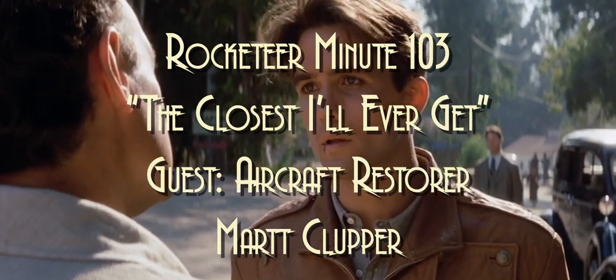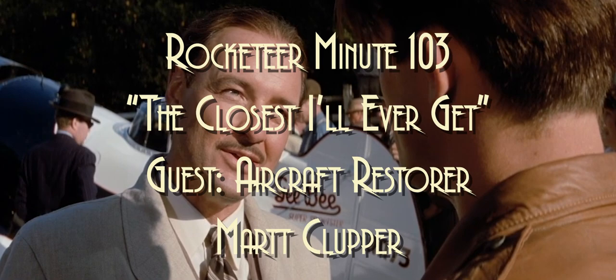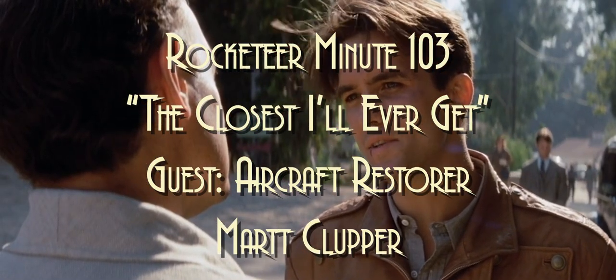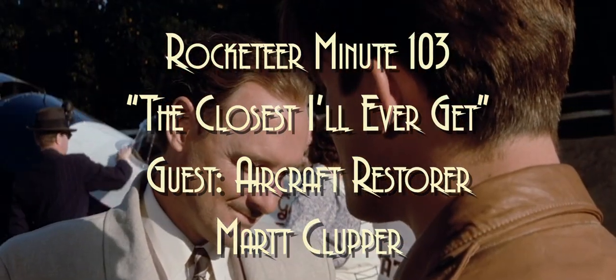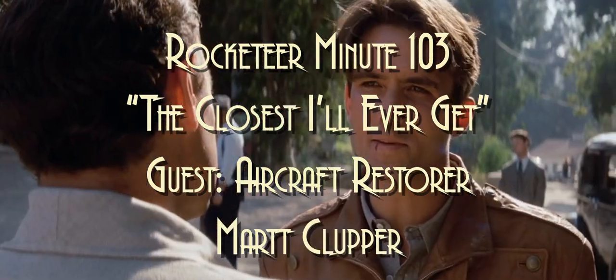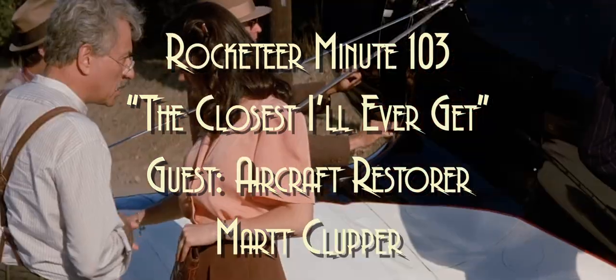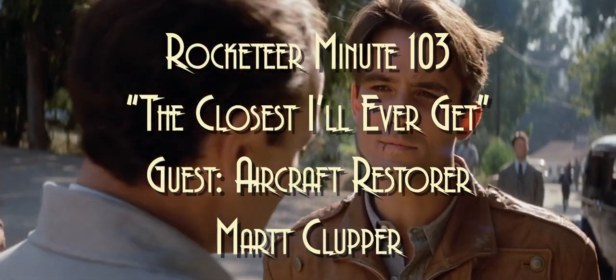Happy Wednesday and welcome back to another exciting episode of the Rocketeer Minute, where each and every day Monday through Friday we go over the greatest adventure movie Walt Disney ever made — the 1991 Joe Johnston-directed feature, The Rocketeer. I'm one of your hosts Jim Ocane of tvdads.com, and I'm Hal Bryan, an airplane nerd from the Experimental Aircraft Association here in Oshkosh, Wisconsin. Jim, we found a pretty interesting guest this time, to say the very least.